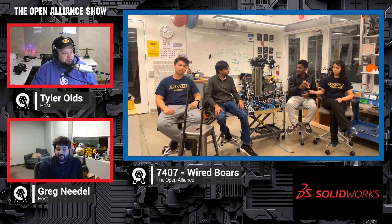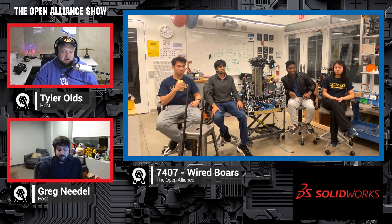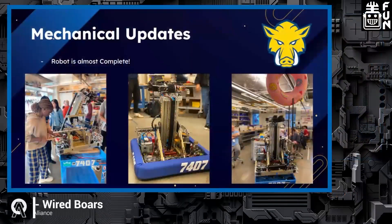Let's jump right into your mechanical side first, as your team wants to talk about — intake locks, climber changes, different types of motors on your bot. We'll look at your screen share and go back and forth showcasing what's going on. Well, we have a robot now, which is different from last time. We've gone from CAD and been able to mostly assemble our robot.